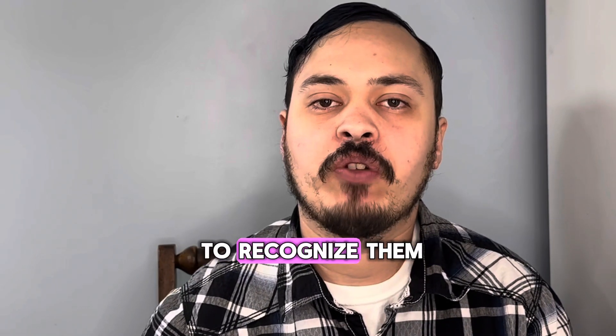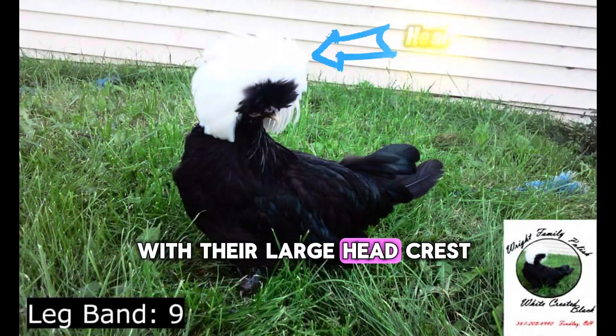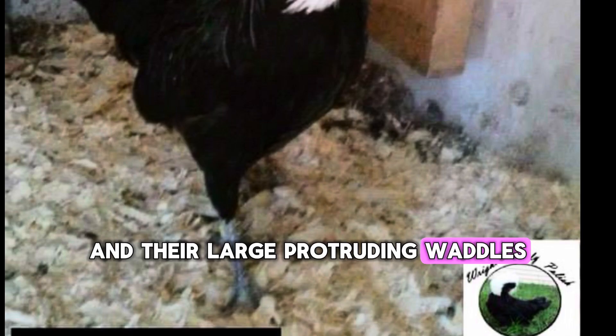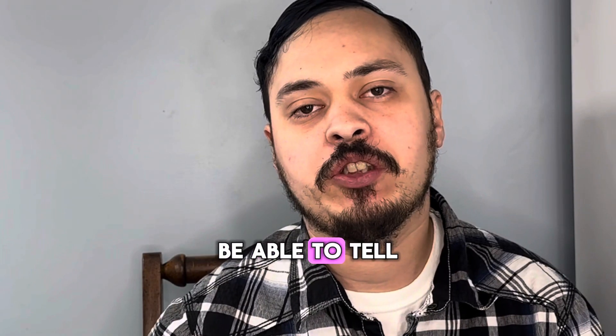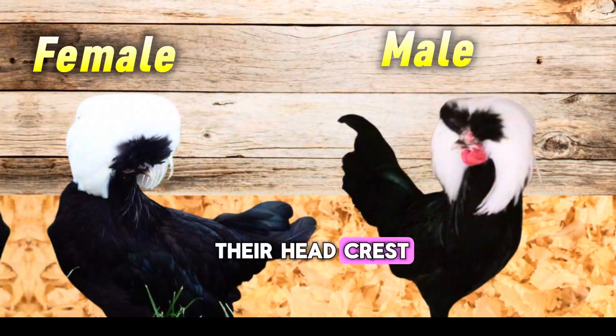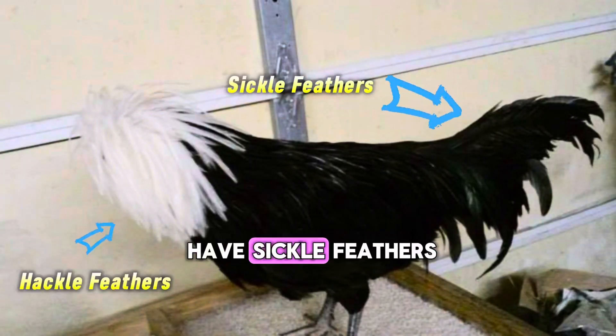You will be easily able to recognize them with their large head crests that hide the V-comb, and their large protruding wattles and clean legs. You'll also be able to tell adult males and females apart by the shape of their head crests, and the males will have sickle feathers.